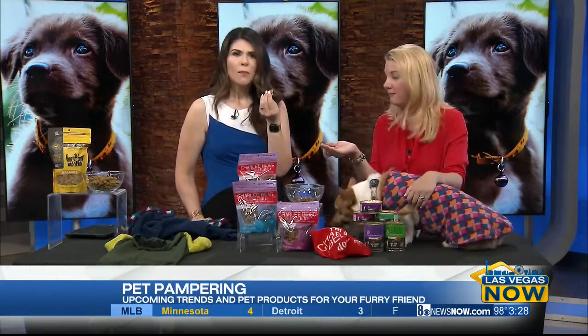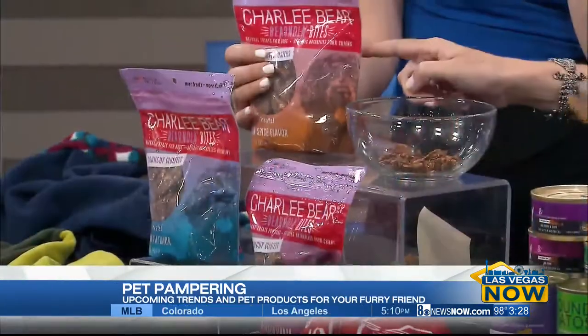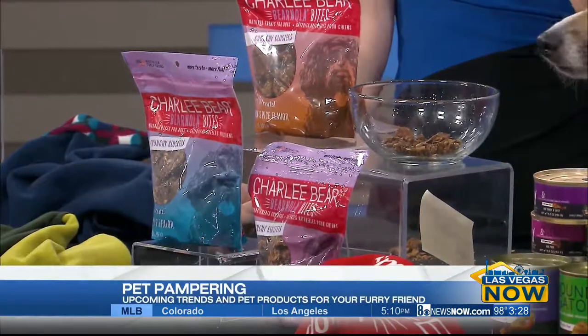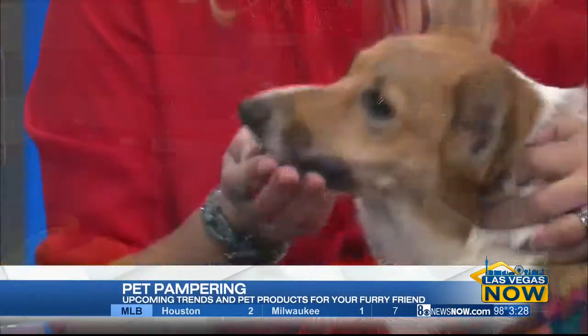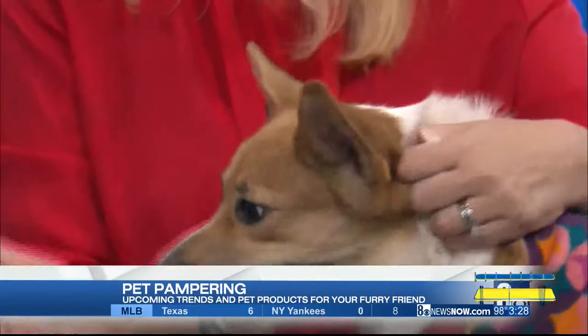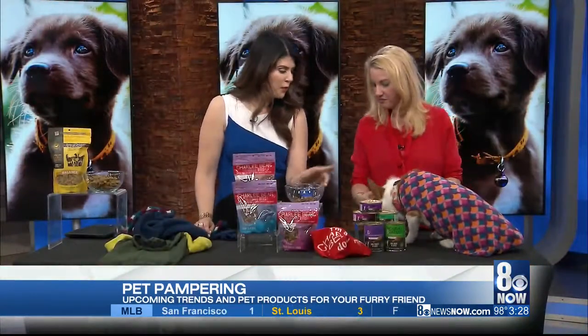And great flavors — pumpkin pie flavor, blueberry pie, and then pumpkin spice. So forget the lattes, get the Bear Nola. This is so good! You can share your snack with your dog. Made in the USA, from Charlie Bear. I will fight you for this, Sophie. It's so good.